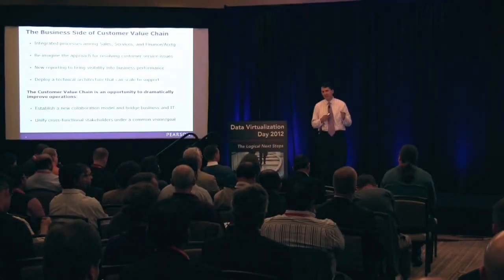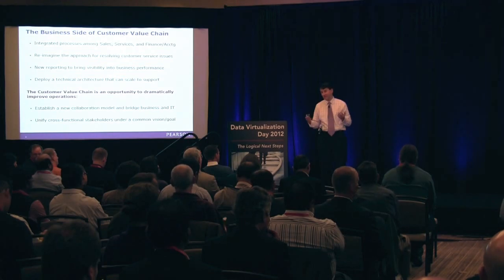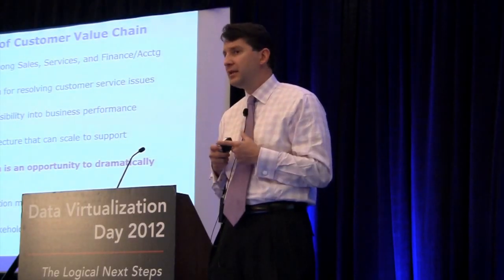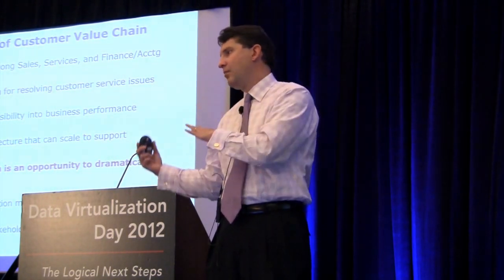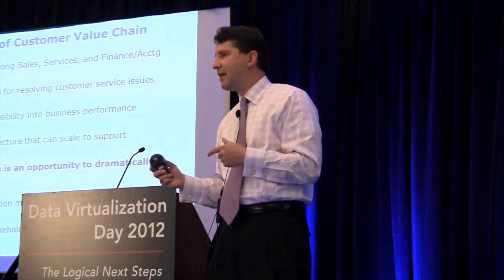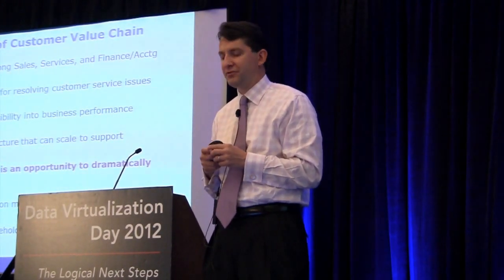First was enabling the sales, marketing, and call center team to collaborate and view customer information in ways that they had never done before. Two was to accelerate the process efficiency gains that we could get in our sales, marketing, and call center groups. And then third, a roadmap for starting to retire some of our legacy systems that we no longer saw as strategic.